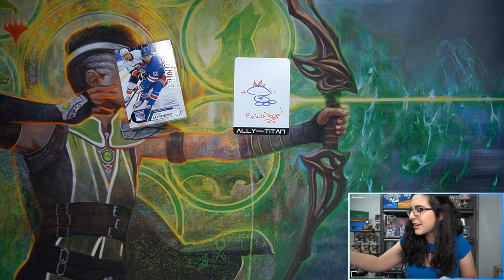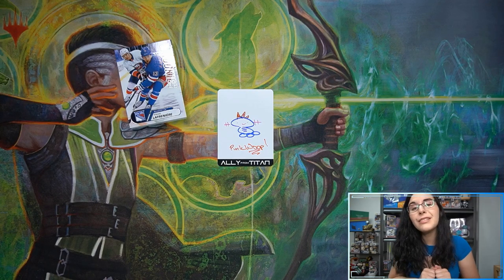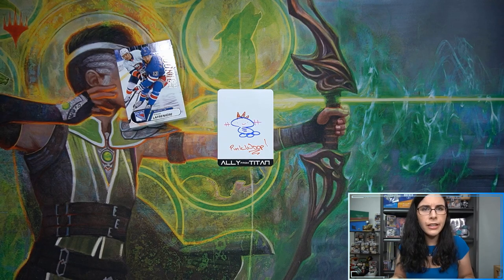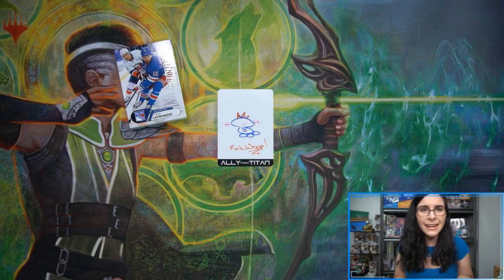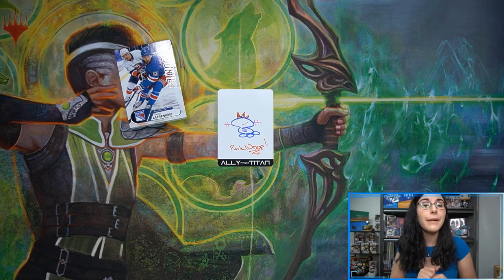Thank you so much again, Ska Punk, for letting me open up this box for you. Really hope you enjoyed it and love these new additions to your collection — punk whoop included. If you enjoyed the video, don't forget to hit that like button, leave a comment below, and if you're not yet part of the Titan Cards family, make sure to hit that subscribe button. Big shout out to all our channel members — seven Black Label Fans and twelve Gem Mint Fans — thank you all so much. Hope to catch you tomorrow night live or back on Monday. See ya!